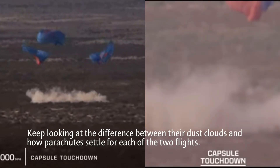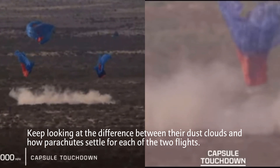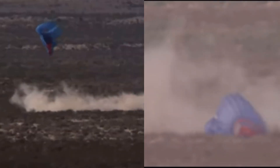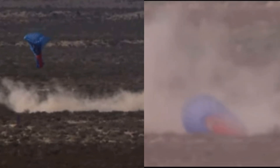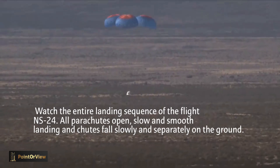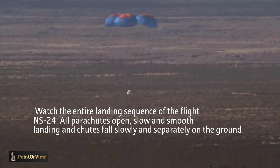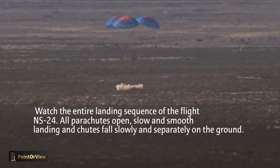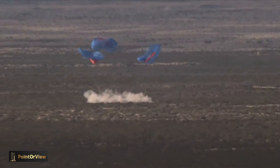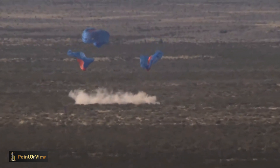A beautiful flight for our rocket, for our crew capsule, for our six new astronauts — Mason, Sylvain, Ken, Carol, Gopi, and Ed. There it is: touchdown for NS24 and our 33 customers and 38,000 postcards.